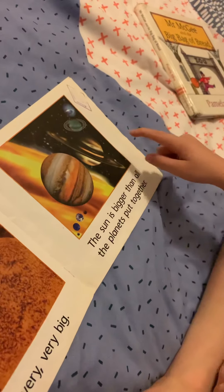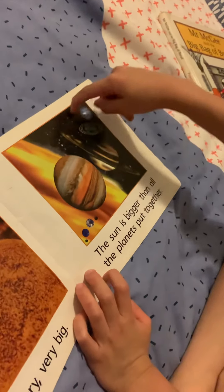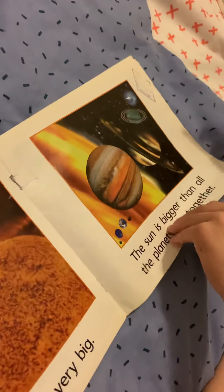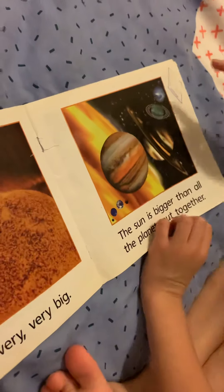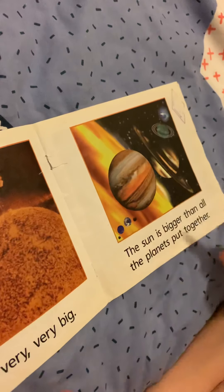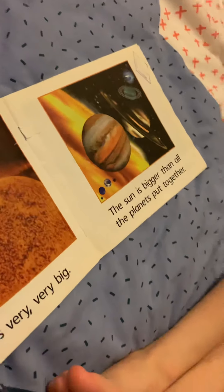Neptune — it spins on its sides. And Uranus, Neptune, Pluto — that's Neptune. And Pluto, it's all the way to the Kuiper Belt.